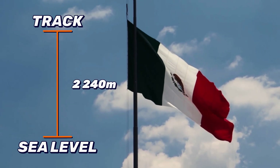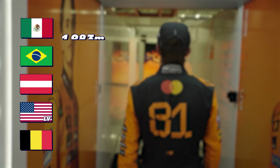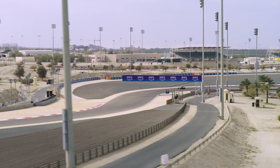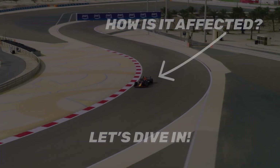At over 2,200 metres above sea level, the Mexican Grand Prix held in Mexico City is the highest circuit on the F1 calendar, where the cars not only battle each other on track but battle the air itself. But how does being so high up affect Formula One cars? Let's dive in.